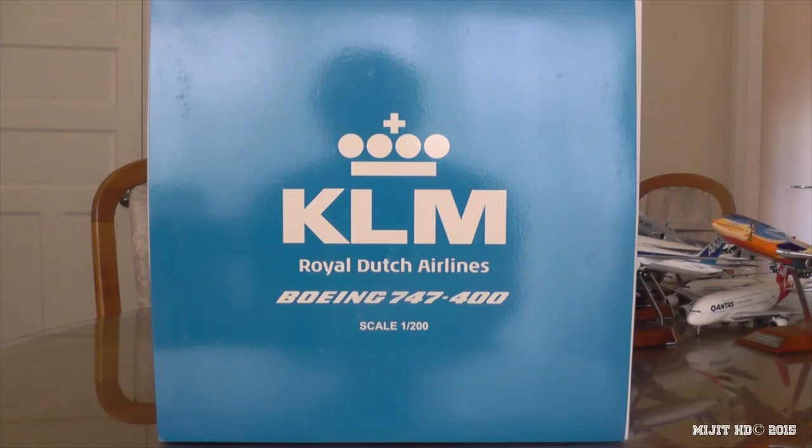This is my fifth 747 model and my second KLM model. Some info about KLM: their operations base is out of Amstelveen in the Netherlands, their main hub is Amsterdam Schiphol. They were founded on the 17th of October 1919 and it is the world's oldest airline currently flying. Their fleet size consists of 115 aircraft as of the 26th of June 2015 — 25 of these are 747s: 5 are passenger aircraft, 17 are combis, and 3 are cargo.